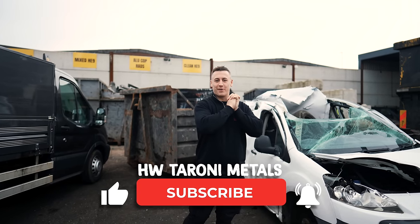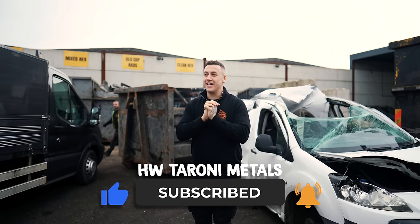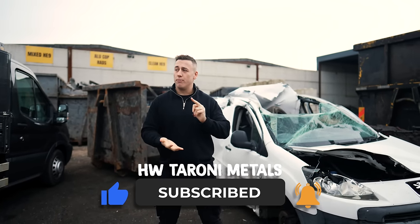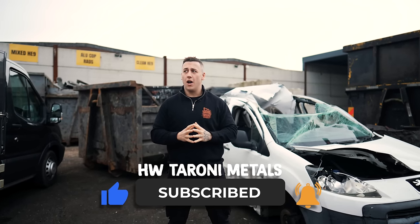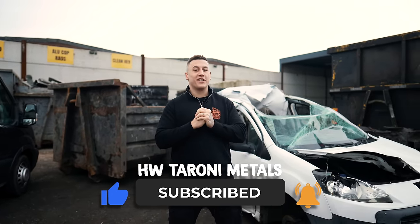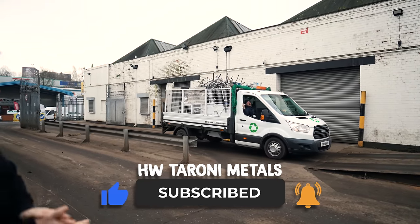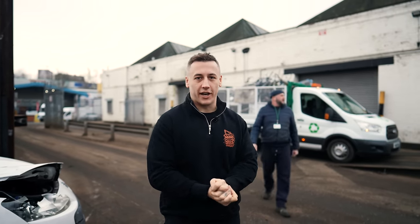Buongiorno. Welcome to Scrap Team Diaries - no idea what episode, season, I forgot. Today it's manic. The yard's rammed out of its brains, the prices are well up. We've got five export motor boxes going out, our first trial load of also Irony going out. It's just chaos. I need to go back in the office and do a bit of paperwork. Fortunately, your favourite tatter has arrived, so I'm going to leave you guys with Matt for a bit.